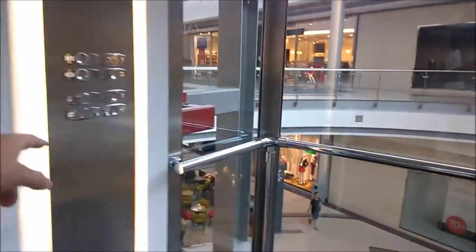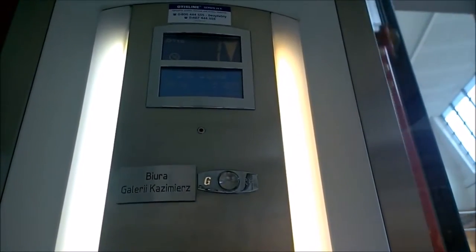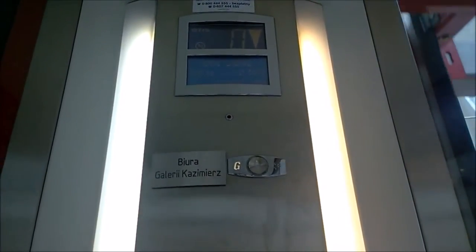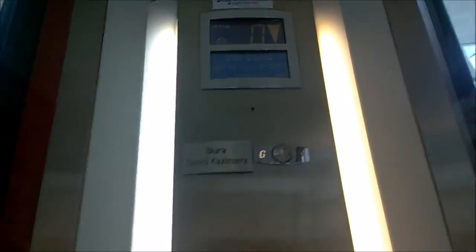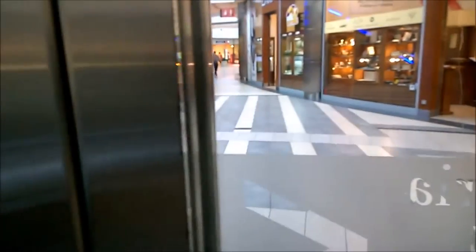YouTube user Funzik1 sent me an Otis Gen 2 Emerald Traction Elevator. This elevator is located in Galleria Casimers Universal and serves four floors. The top floor, however, is inaccessible as it is locked off.